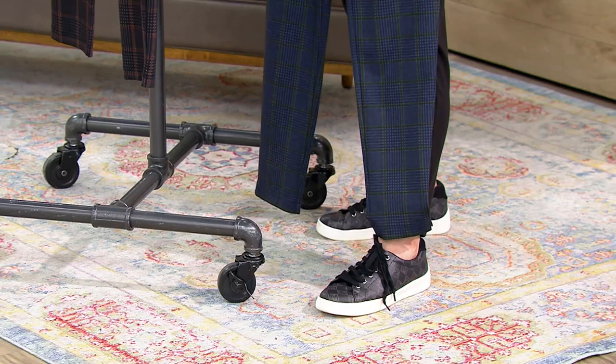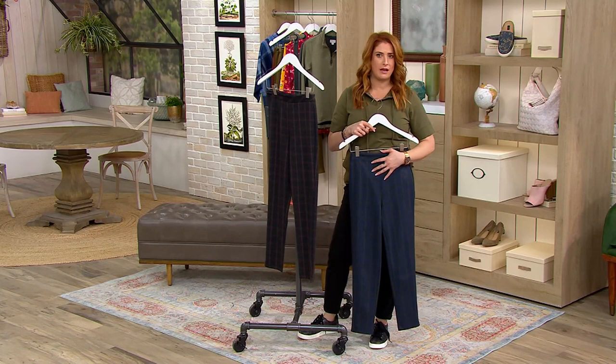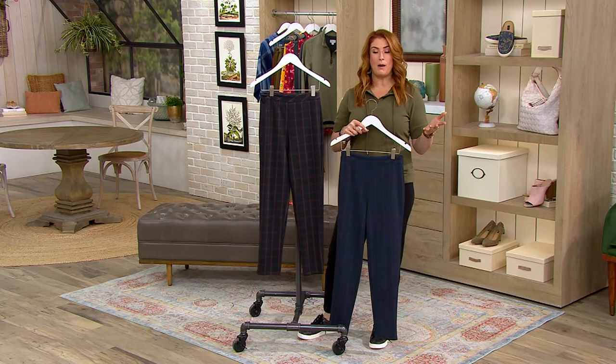We have stacks and stacks of blue denim — medium washes, indigo washes, distressed, not distressed, wide leg, slim leg, flare leg. Let's maybe move away from the denim and feel a little bit more sophisticated, more polished, put together. And that's what you get when you get home a pair of Joan Rivers pants. The pants are unrivaled.